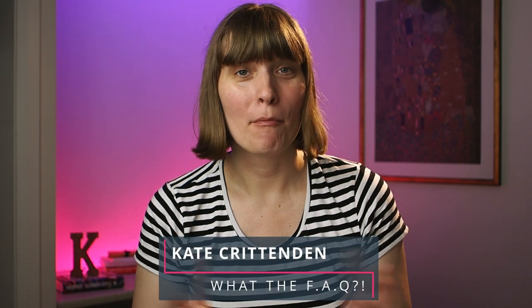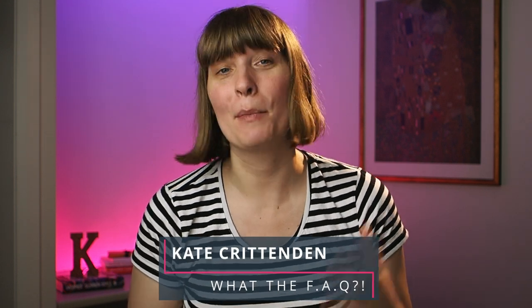Welcome to What The Fact. My name is Kay Crittenden. I am a documentary family and wedding photographer in Sydney, Australia, and each week I give you all the info that you need to know about family photography so that you can avoid being in the Awkward Family Photos Hall of Fame and get photos that you really, really love.